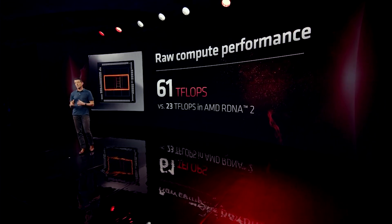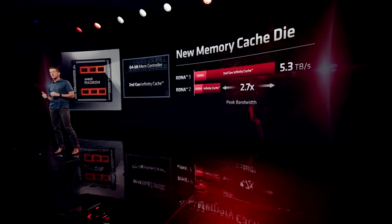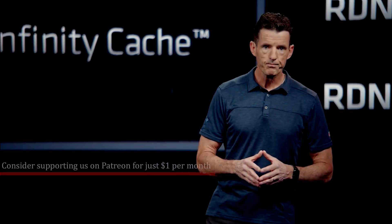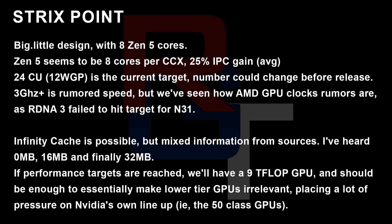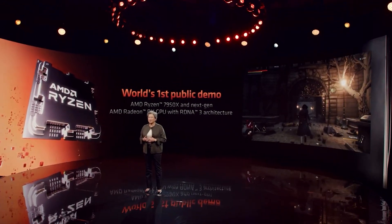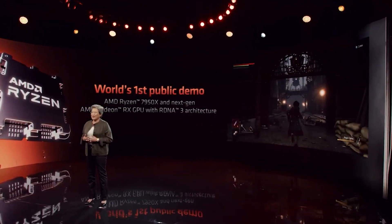I've also been told that Infinity Cache is used, but it's not quite clear whether that applies to all variants or just one specific flagship. I think it is accurate — one source told me it's 32 megabytes, which would be quite significant given that Navi 33 has just 32 megabytes of Infinity Cache. Perhaps they will cut this down towards launch. It's also going to support very fast LPDDR5 memory. So if these performance targets are reached, we'll have a minimum of a 9 TFLOP GPU, probably higher, and this basically means lower-tier GPUs from AMD, NVIDIA, and even Intel are going to be essentially irrelevant — unless you're buying them for a different machine or a very specific purpose. For budget gamers, this could make a really nice little mini form factor system.